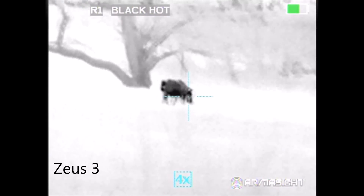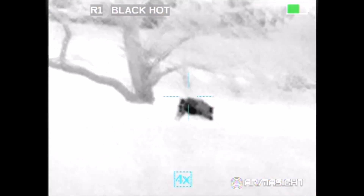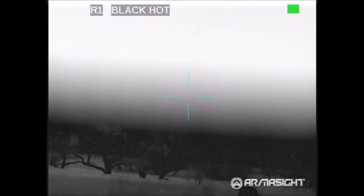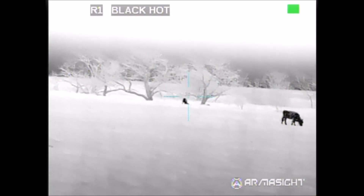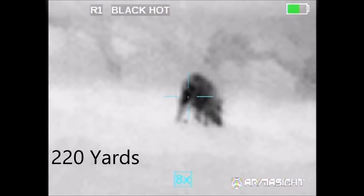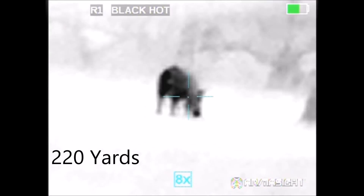One of the hogs eventually broke from the group and moved to my side, so I stayed on him, and then it was just a matter of waiting for DFW Roadkill to select his hog. I went ahead and zoomed out to get a better view of what was going on in the area around the hog. There was only one cow, so it looked like I had a fairly clear field of view and should be ready to go when the time came.